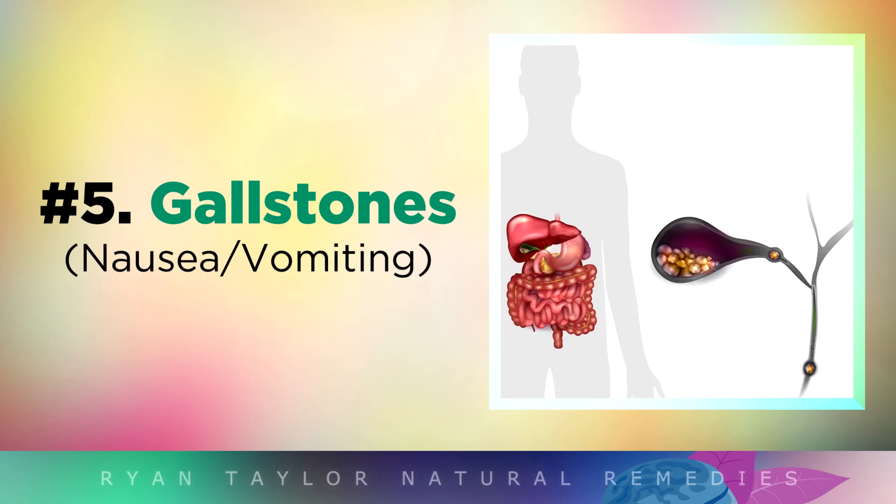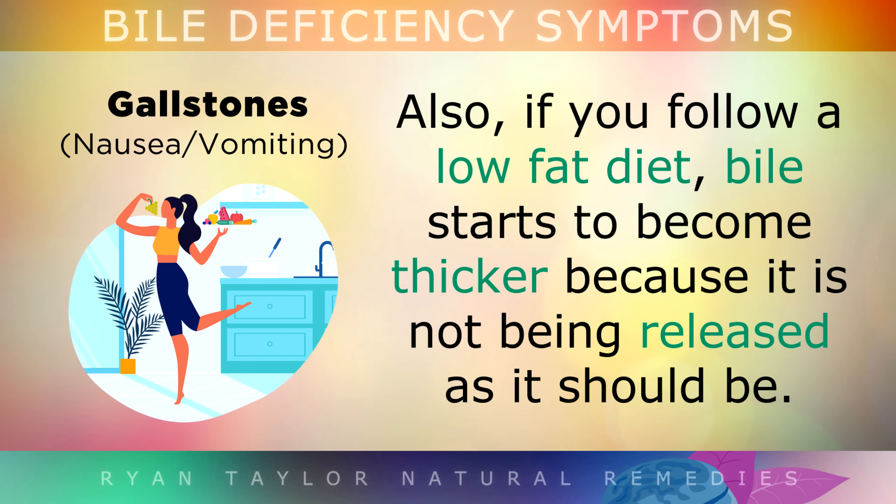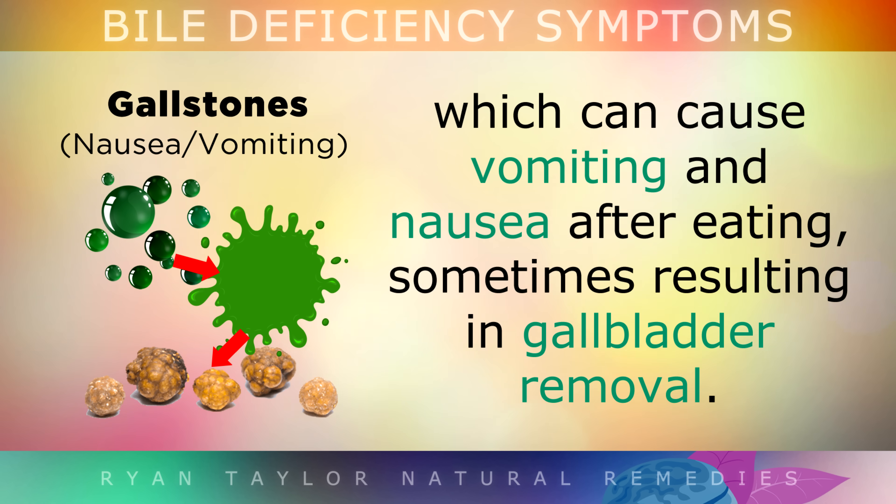Number 5 is gallstones. When your liver or gallbladder becomes congested with fatty deposits, your bile tends to become thicker. Also, if you're following a low-fat diet, bile can start to become thicker because it's not being released as it should be. Bile thickens and crystallises to form gallstones over time, which may cause vomiting and nausea after eating, sometimes resulting in gallbladder removal surgery, which is quite invasive.